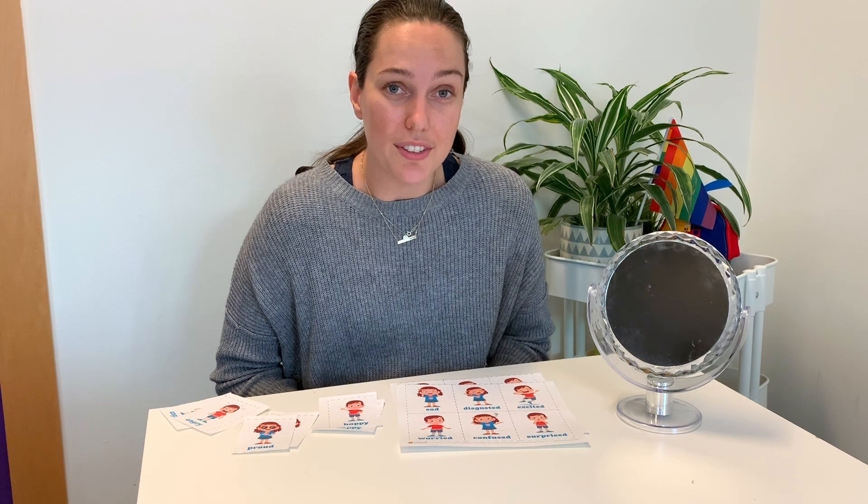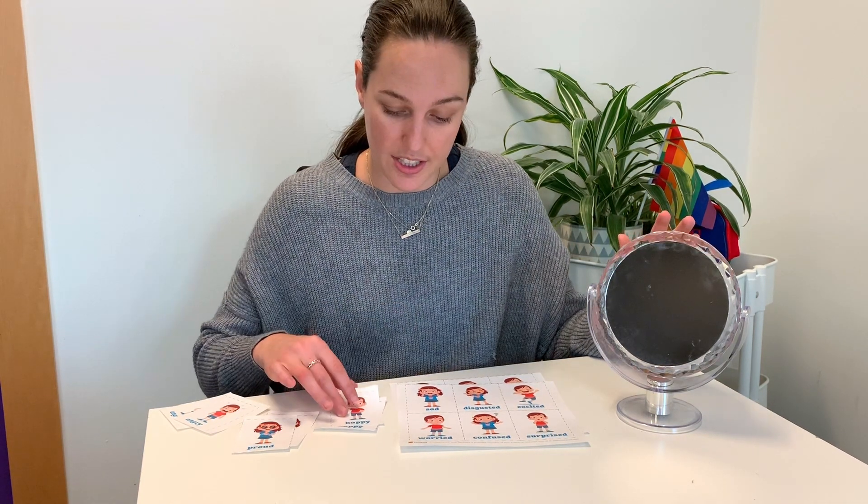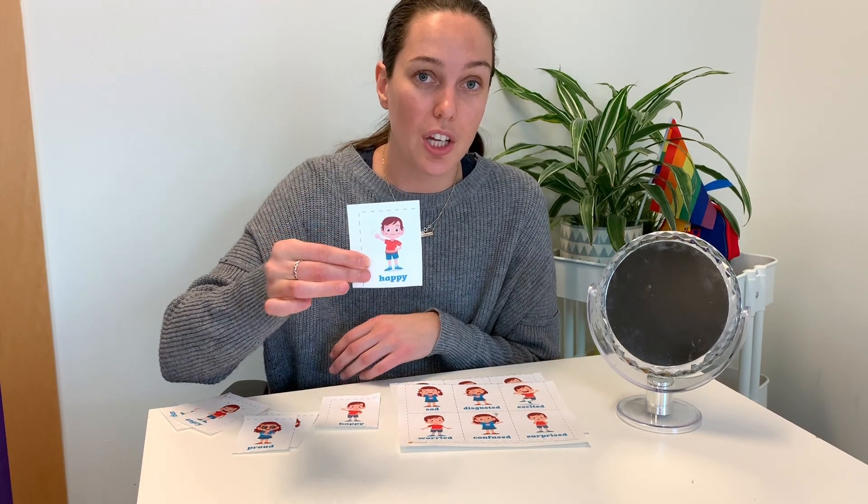What you're going to do for this activity is first pull out a card. So if you're explaining the happy emotion to your child, you would want the child to show you their happy face. You can show them your happy face and they can reciprocate by looking in the mirror and seeing what that looks like on them.